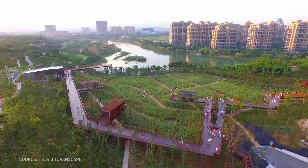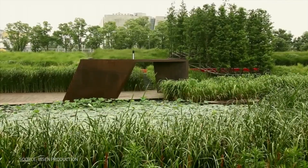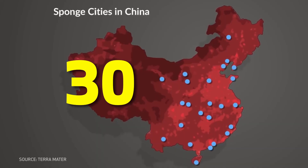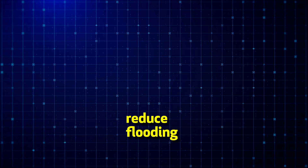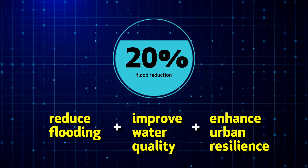The Sponge City initiative is a pillar of China's urban planning strategy and was introduced by the government in 2013. This initiative aims to transform cities into water-absorbing environments by incorporating green infrastructure into their urban fabric, such as permeable pavements, wetlands, green roofs and water retention parks. The goal is to reduce flooding, improve water quality and enhance overall urban resilience. As of now, over 30 cities in China have implemented sponge city projects, and the combined measures have diminished flooding by over 20% so far and helped replenish groundwater.